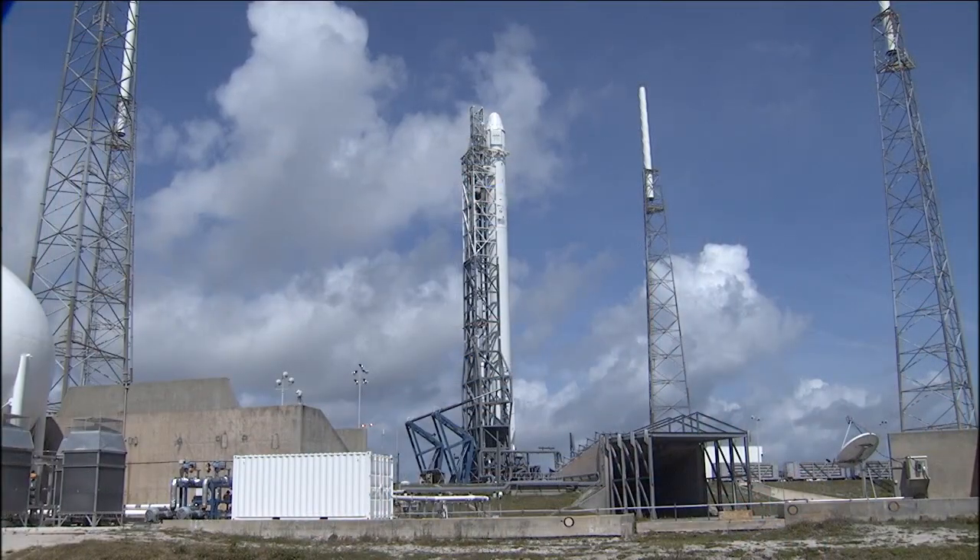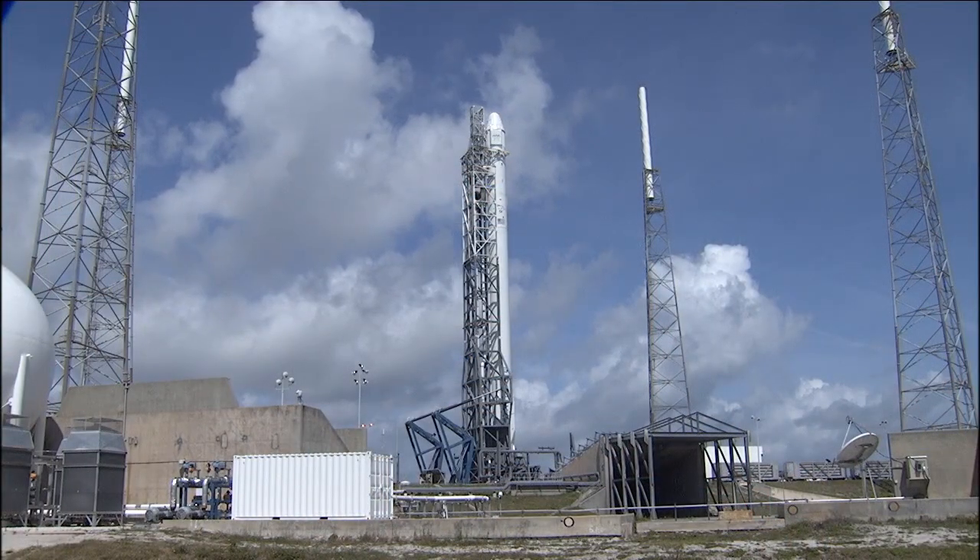Talk to me about the importance of SpaceX to the station — I know it's loaded with all kinds of supplies and experiments. We have consumables to meet the crew's basic needs. But in addition to that, we have a new spacesuit, and as many folks know we've had some issues with space suits that we've been working through. We're still learning a lot about how space suits perform over the long haul. The opportunity to get a new spacesuit on board is very important for us.